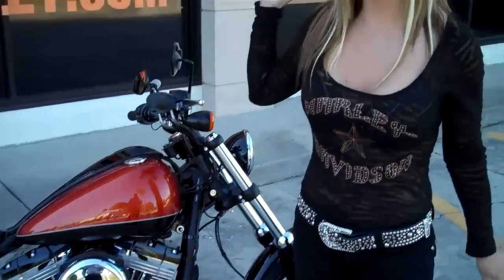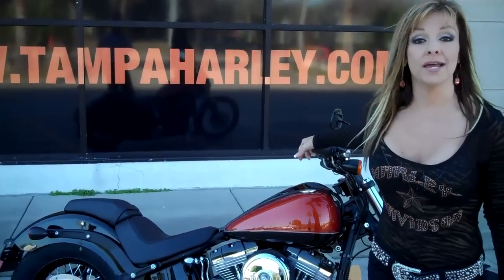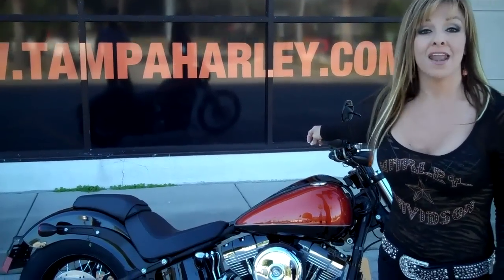This thing is chock full of new features — you've got to check it out. You can check this bike out and all the rest of our inventory at TampaHarley.com.